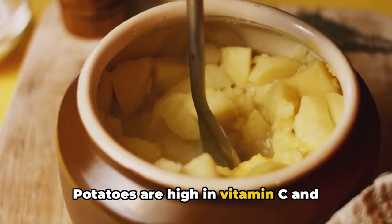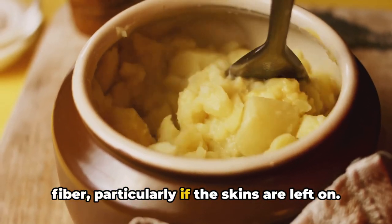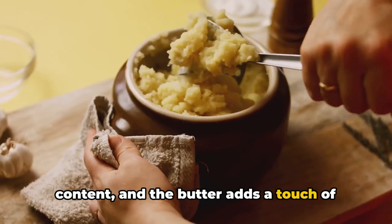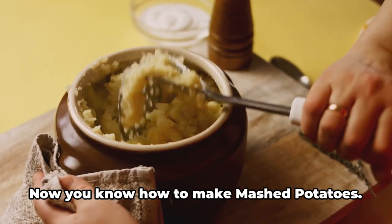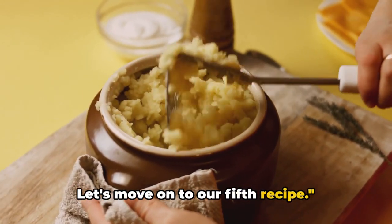Potatoes are high in vitamin C and potassium, offering a decent amount of fiber, particularly if the skins are left on. The milk boosts the dish's calcium content, and the butter adds a touch of vitamin A. Enjoy mashed potatoes as a side dish for dinner, or make it the star of your breakfast plate. Now let's move on to our fifth recipe.